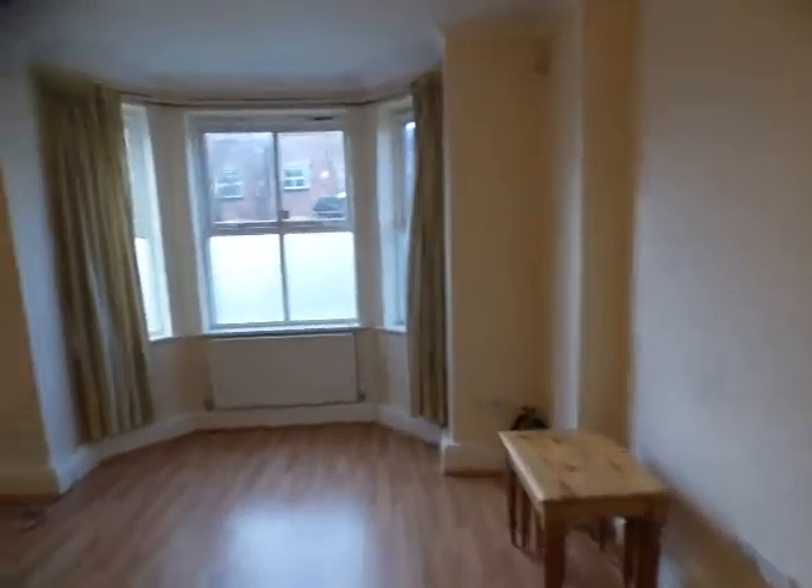Elm Grove, Disbury. This is a modern two bedroom ground floor apartment.